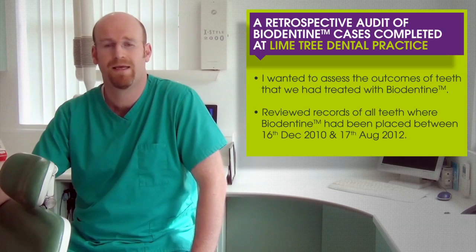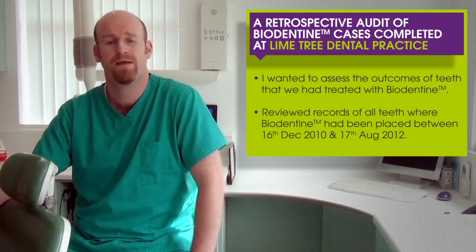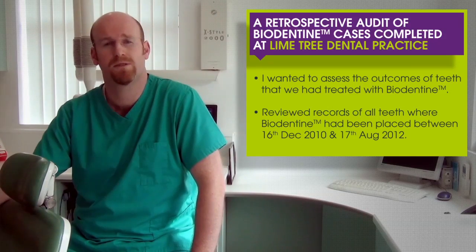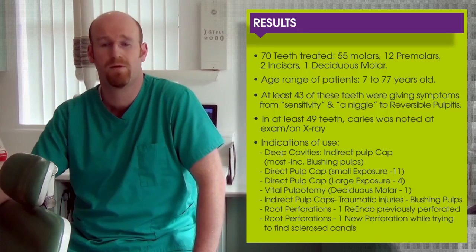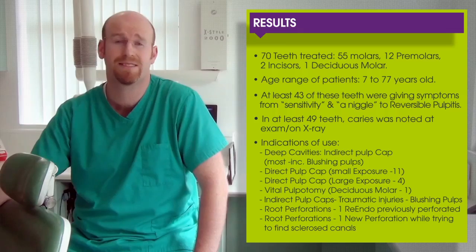I wanted to find out how successful Biodentine had been in my own practice before talking about it. So we did a retrospective audit of Biodentine cases completed at Lyme Tree Dental Practice. We reviewed records of all teeth where Biodentine had been used between December 2010 and August 2012. Over that 18 months, we treated 70 teeth: 55 molars, 12 premolars, two incisors and one deciduous molar, in patients aged between 7 and 77.